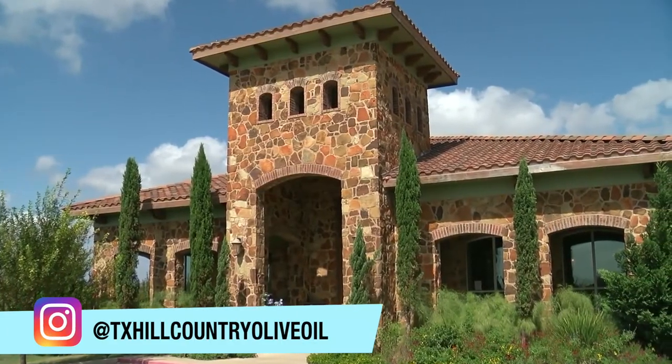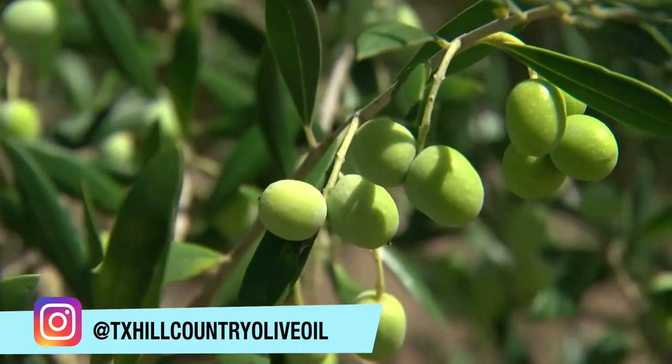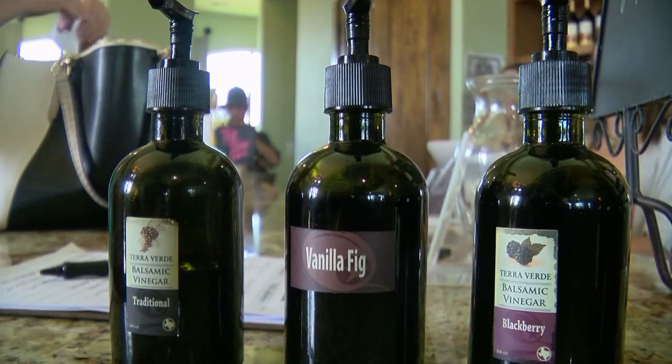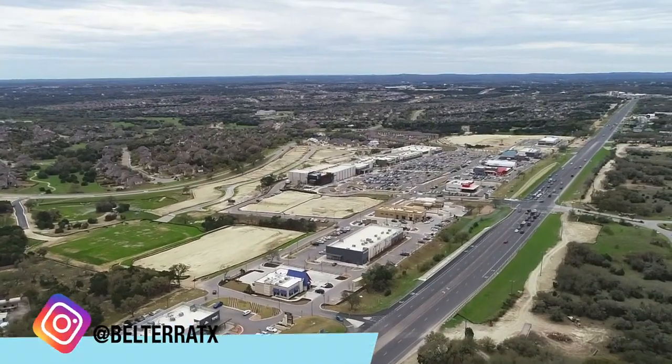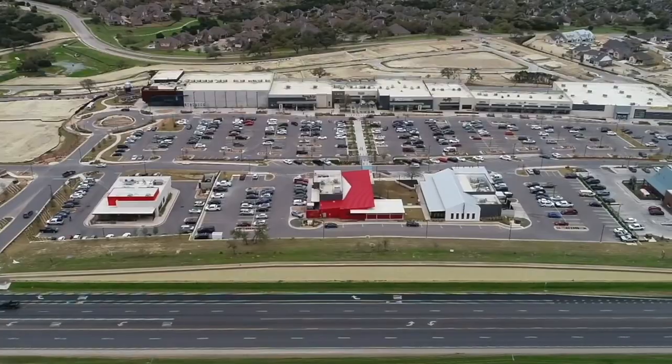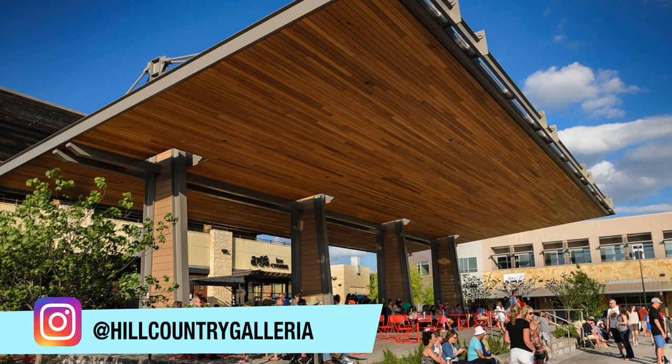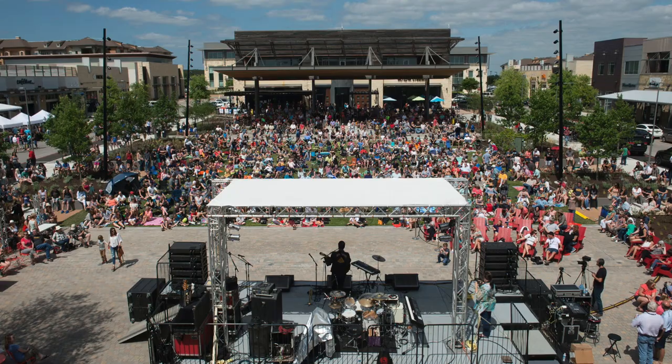There's also the Texas Hill Country Olive Company — you feel like you've landed in Napa or something. They have olive oil tasting, wine tasting, and really great charcuterie boards. For shopping, you're just 10 minutes from Dripping Springs' main shopping center as well as the Bee Cave Galleria, and they both have movie theaters, restaurants, and places to shop — so lots of fun.